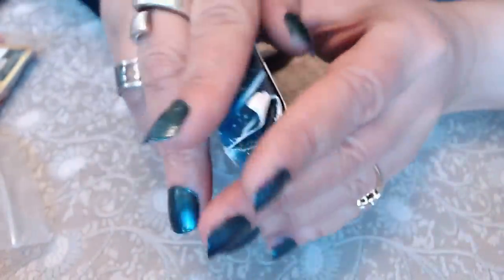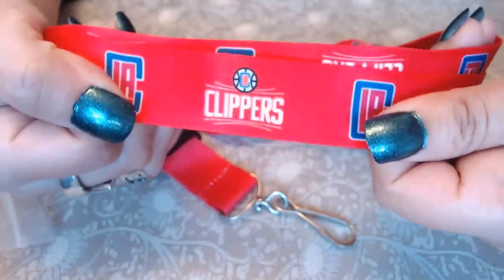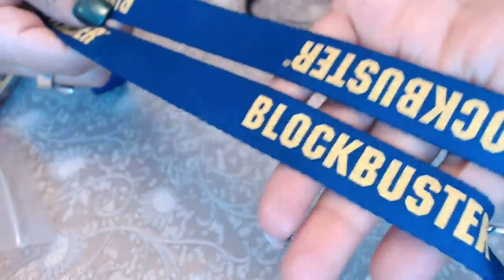We have what looks like a lanyard — it's a Seattle Seahawks one — and then we have this lanyard here from Clippers in really good condition. Oh my goodness — Blockbusters! Remember Blockbuster, guys, where we used to actually go get DVDs and videos?